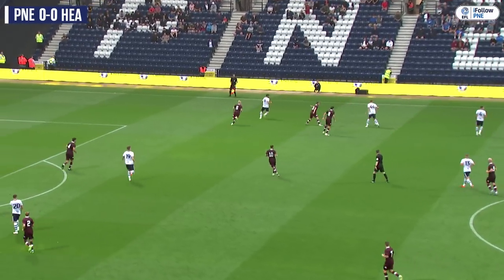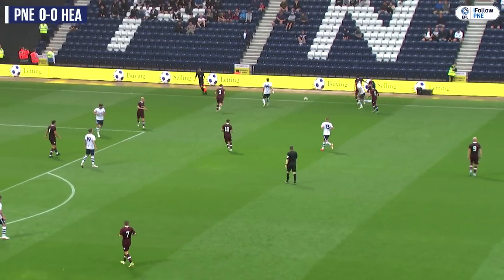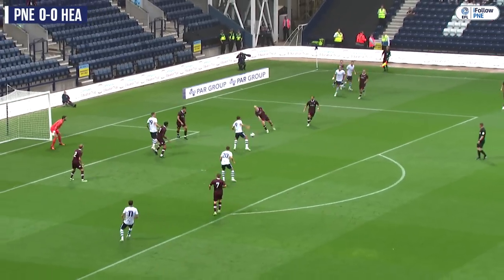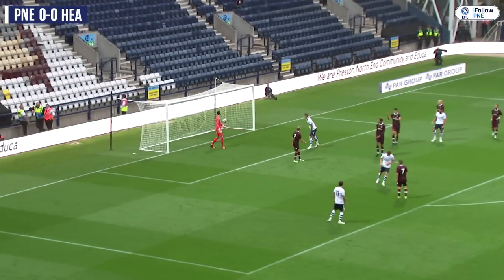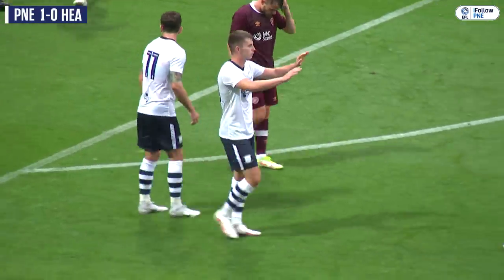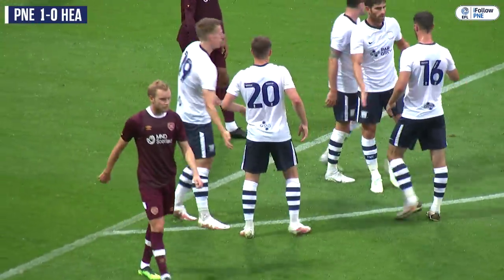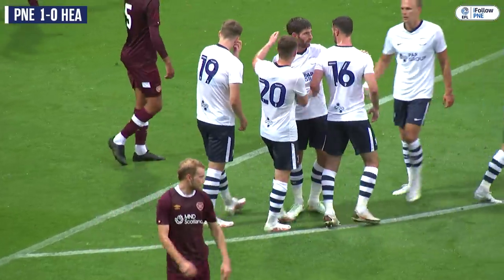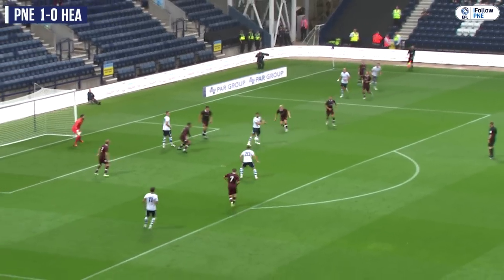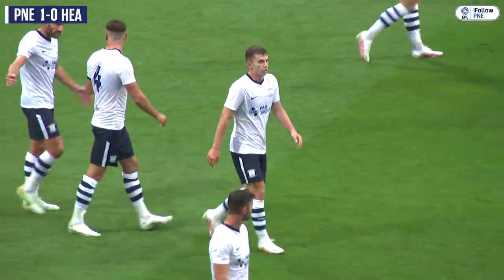Potts into Story, looking to build something down the right. Story stopped, falls back — Potts, Potts cross — Woodburn! And Ben Woodburn tucks it away on his first Deepdale outing. The new boy on the score sheet. Having already had an opportunity he wasn't quite able to take, he needed no second invitation. Ben Woodburn gets his name on the score sheet against the side he was on loan at last season. Preston North End one, Heart of Midlothian nil.